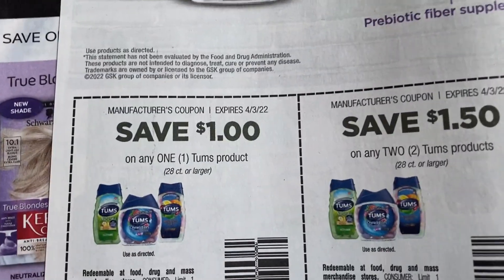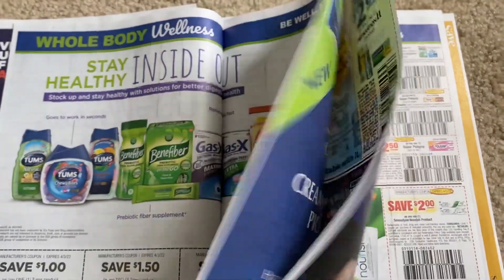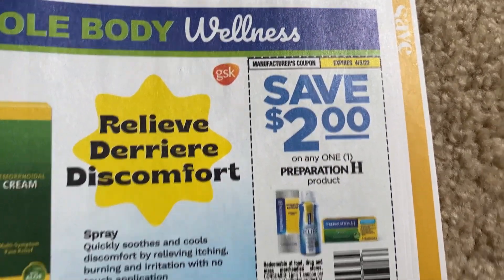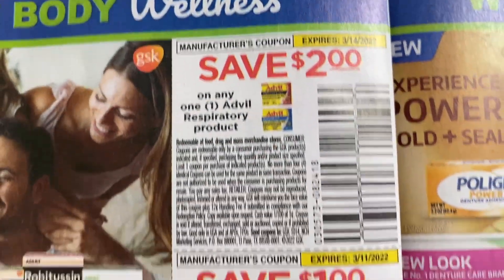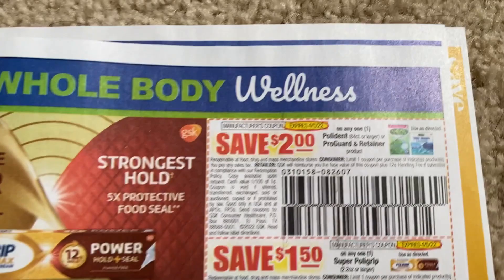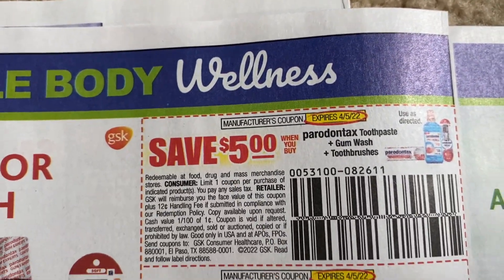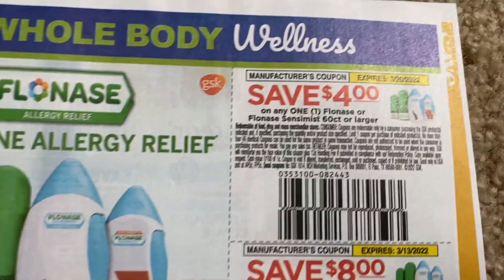There are lots of coupons, so I'm just going to scan across the bottom here — Tums, Gas-X, fifty cents on the Nut Hazelnut stick, Preparation H two dollars, some Nexium. There really are a lot of coupons in the Save insert. Then scanning through — Polydent, some more periodontics coupons, Sensodyne coupons, and Flonase — four dollars off the 60-count, and eight dollars off the 120-count or larger.